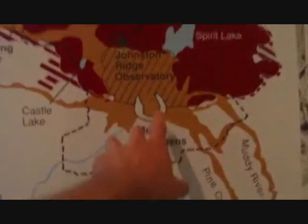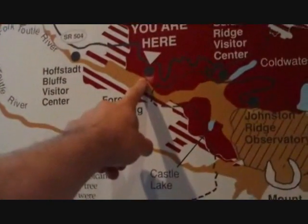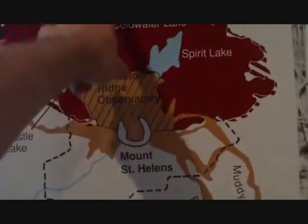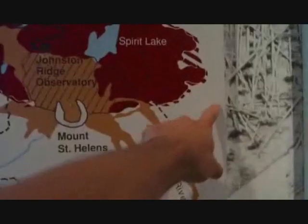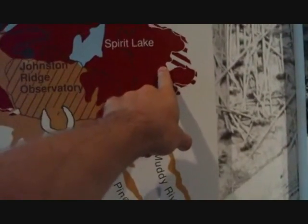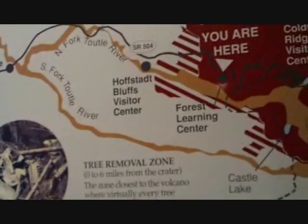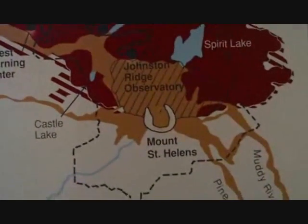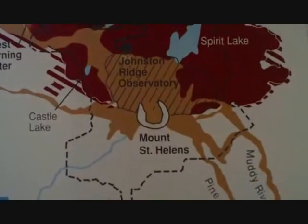They have some really quite nice exhibits here. Looking at the map, we're up here at the Forest Learning Centre. It blew out to the north, so if you were on the south side you'd have been fine. Yesterday I tried to come around this side to see the trees, but the road was washed out. This is mostly where the mudslide went — which is what we just looked at outside. We'll be heading up to the observatory to see what we can see.